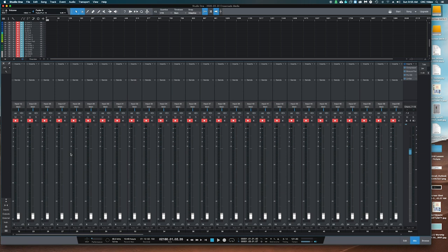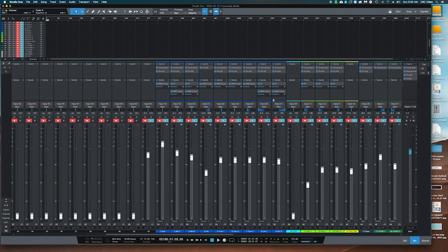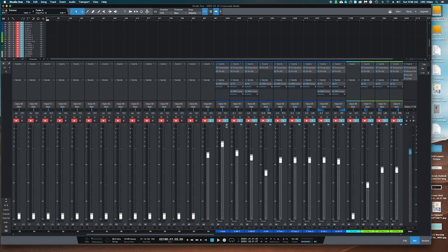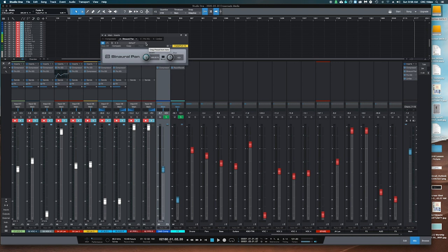We included tracks having nothing on them, leaving them in the tracking environment simply as placeholders. Then, for all of our tracks containing actual signals, we assigned dynamics processing to their inserts, then added reverb through a bus. We even added a separate bus compressor for the drums. For every active single track, we turned on input monitoring so that it could be heard in the mix. On the master output, we placed an overall compressor, EQ, and limiter, and even Studio One's binaural pan plug-in to expand the stereo image.